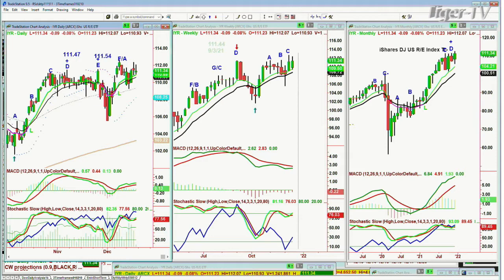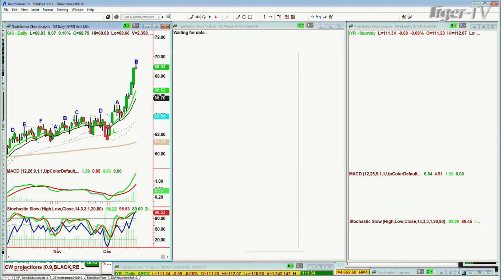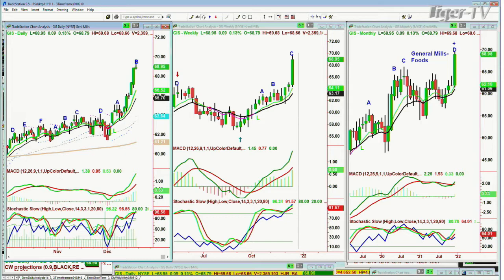We were talking about GIS General Mills. There's the Doji — this is exactly the type of candle we're looking at. Big green candles, stalls for one session — a tiny little plus sign, little doji candle — and then it does a one-to-one to the upside. I treat this as leg B with a technical alternate count of F-slash-B. Leg C: this is GIS at 68.97, up 11 cents, having made an all-time high today of 69.68.